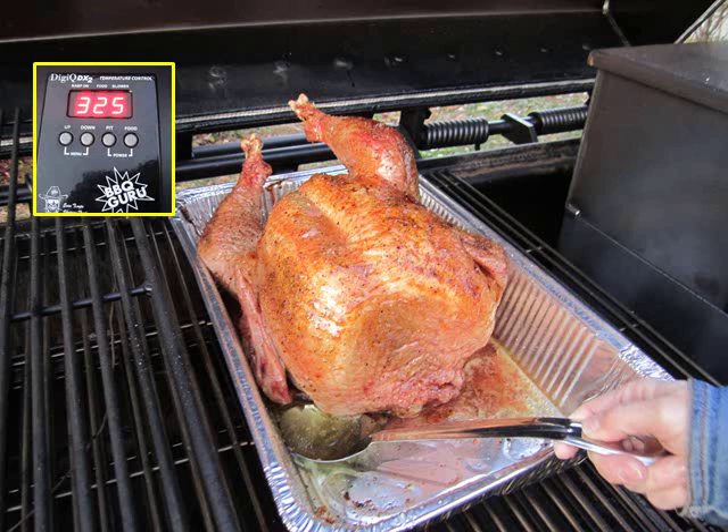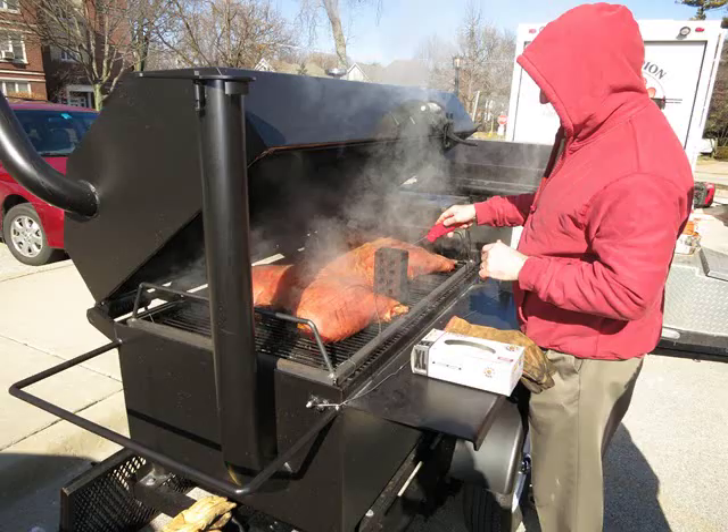This is a turkey. We cook it a little hotter at 325 degrees. You can cook even as much as 400 or 425 degrees with the Meat Monster. Typically, most people will set it around 225 to 250 degrees.